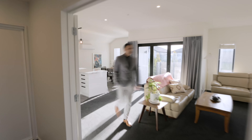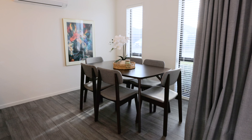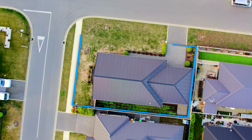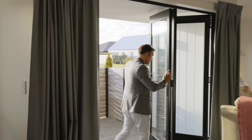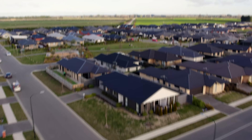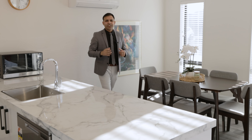This home features a very functional layout, sleek kitchen, open plan kitchen and living, as well as a dedicated dining space. Three bedrooms, two bathrooms, 168 square meter floor plan — this home is perfect for family living.